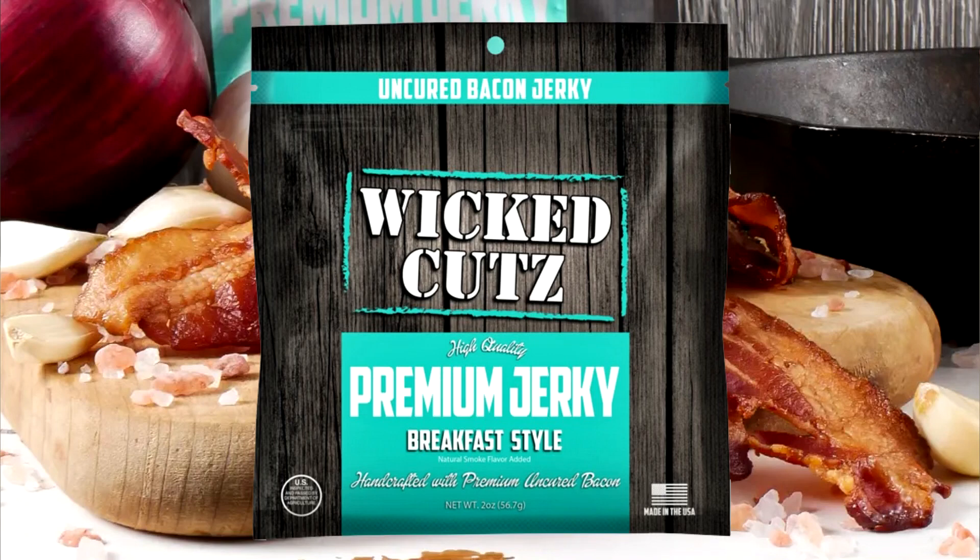We're gonna go down the line here, starting with the less hot and then going into the hot hot. First up is the uncured bacon jerky — their breakfast style, hand crafted with premium uncured bacon. We like bacon! It's all-natural, gluten-free, no preservatives, no MSG, no high fructose corn syrup. That smells like smoky bacon. They look like bacon strips — where's the dog at? Bacon! It smells like French toast and maple.